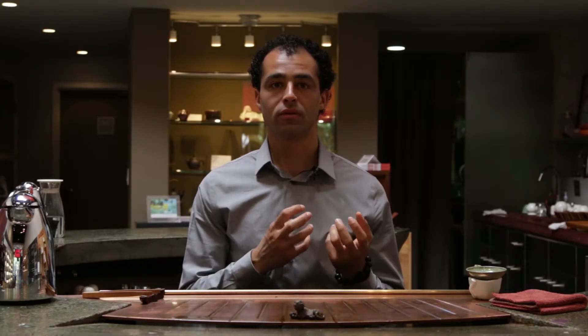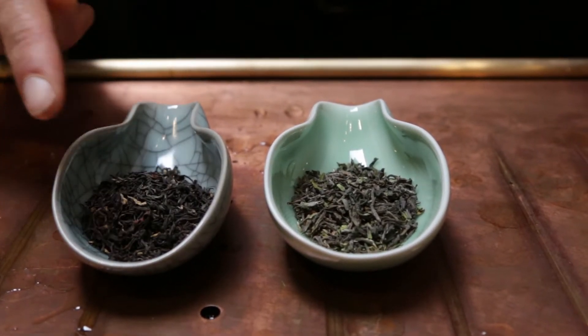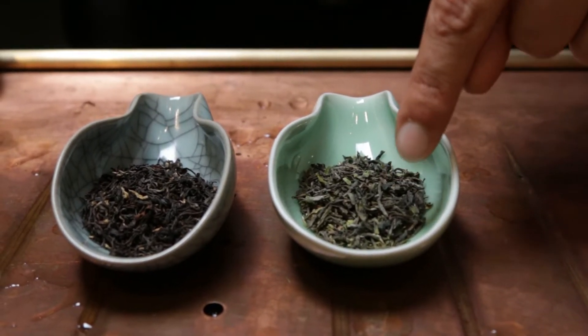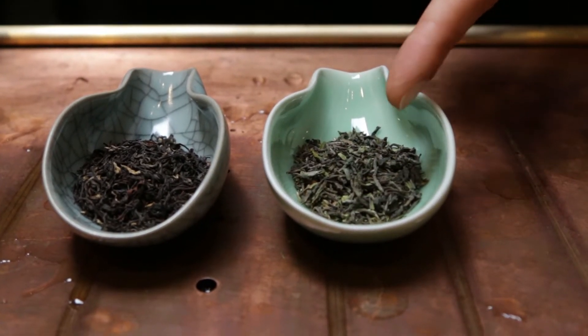Darjeeling first flush is an anomaly in the black tea category in that it's not fully oxidized — it's more like a greener oolong. Typically all black teas are 100% oxidized, but with Darjeeling, they keep it more like a green tea. In turn, it produces this floral characteristic. It's one of the most prized of all the Indian teas. They actually call it the champagne of Indian teas.